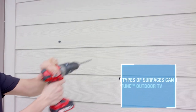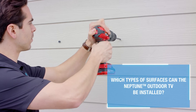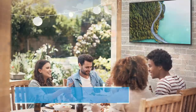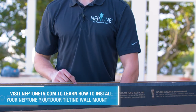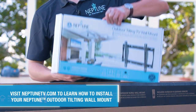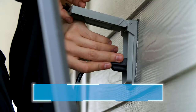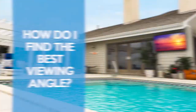The TV can be installed on most surfaces that have a stud structure, whether it's wood, brick, cement, or cinder block. The complimentary outdoor tilting wall mount comes with hardware to fit each of these installations. When installing an outdoor TV, it should be in close proximity to its own electrical source.